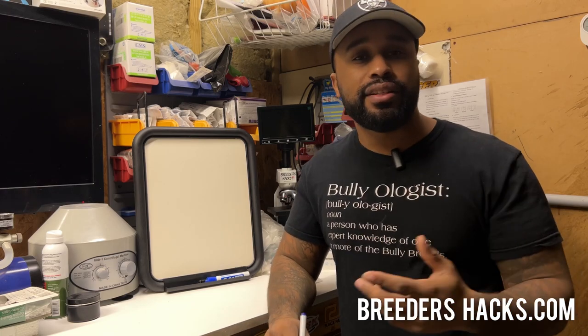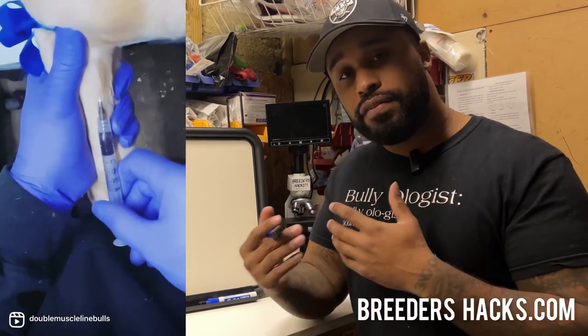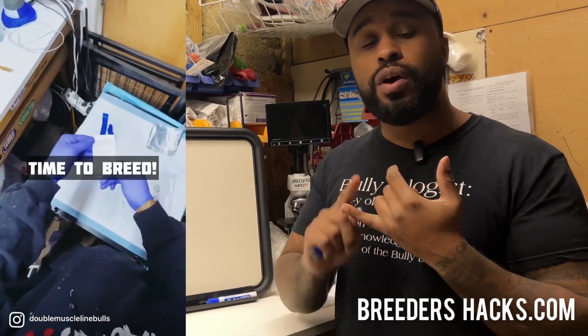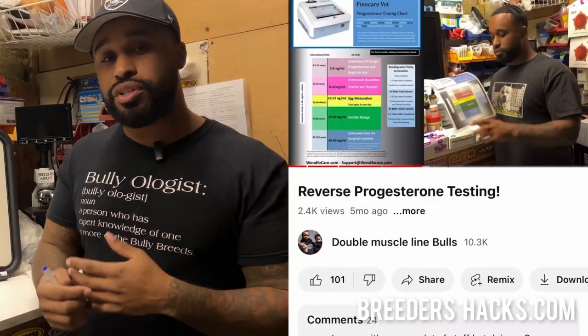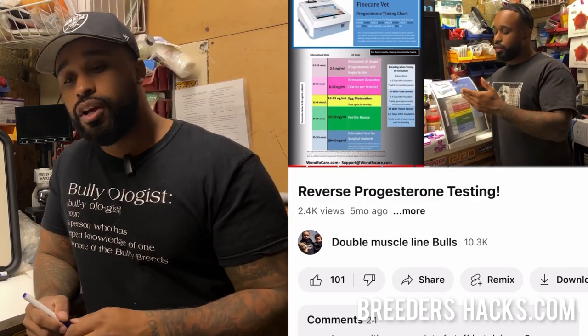I've been doing progesterone testing for a long time. For those that don't know, a progesterone machine is essentially a machine that lets you run a test with blood. You take the female's blood and it allows you to time when the female is going to be most fertile to breed, so your breedings take and you get larger litters. It also allows you to do what's called a reverse progesterone, which helps you time exactly to the day when puppies are going to be born. For a breeder, it's super crucial to get this done — if you're breeding, you should be getting progesterone tests done.